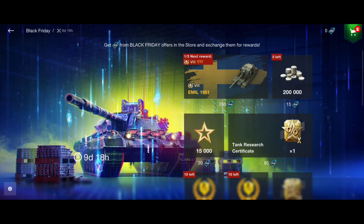Welcome back to Tankers Club in a new video. In this video we are going to talk about Black Friday, how the whole thing is working and which offers are really worth it to go for.